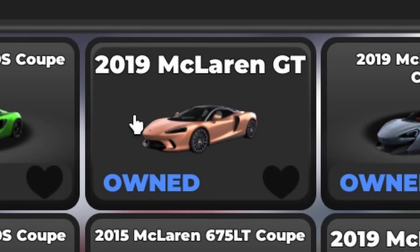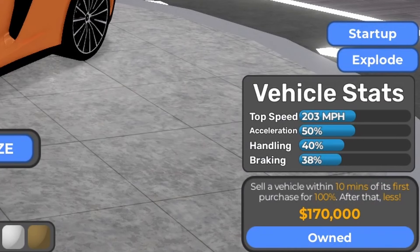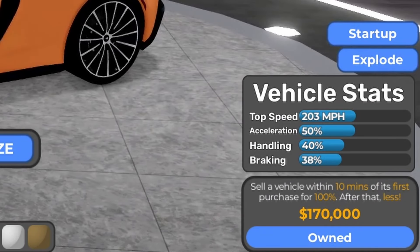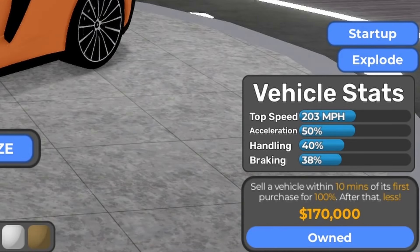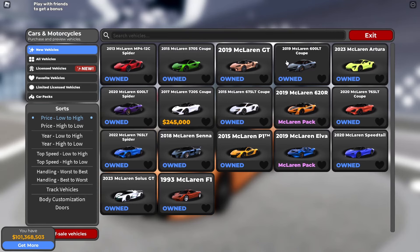The next one is the 2019 McLaren GT, and the price is $170,000. Based on vehicle stats fully stock: 203 mph, 50% acceleration, 40% handling, and 38% braking.